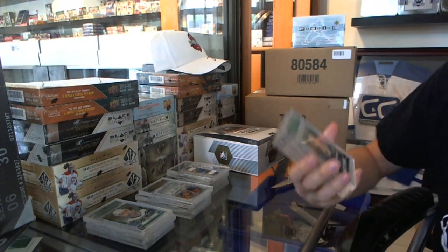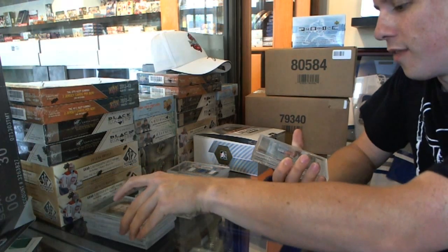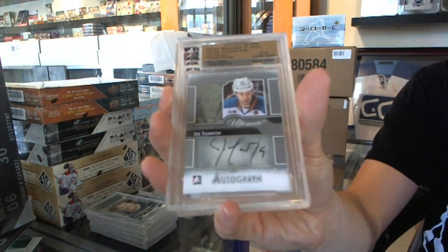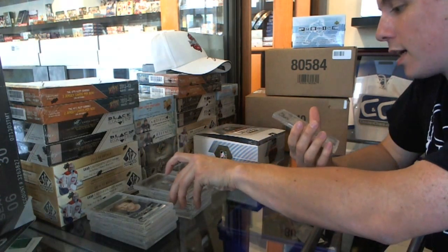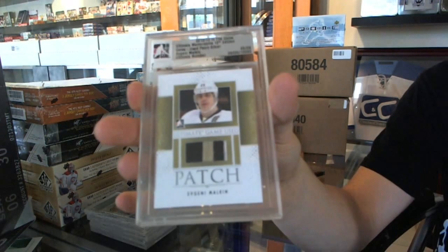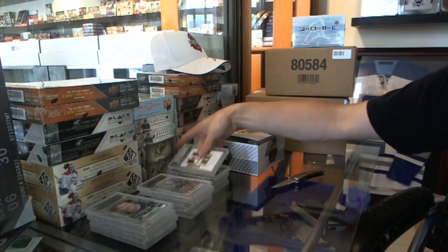Box five: we've got a base silver numbered 17 of 30, Turk Broda. We've got an Ultimate auto silver numbered 16 of 29, Joe Thornton. And a three-color game-used patch silver numbered six of nine, Evgeny Malkin.